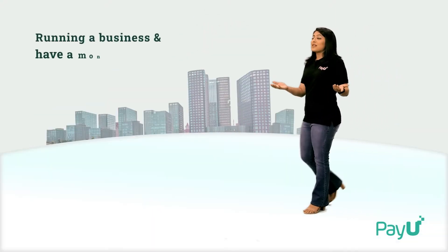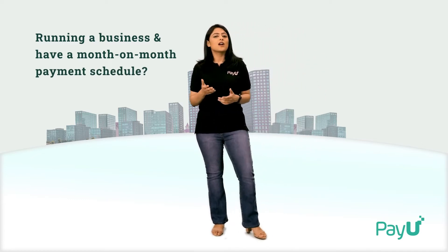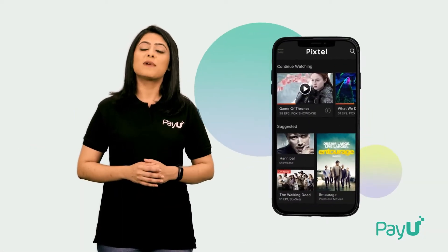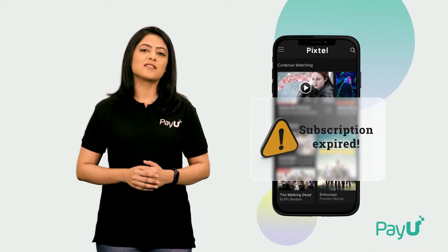Hi, I'm Mira from PayU. So you're running a business and your customers have to pay a certain amount at regular intervals to continue accessing your offerings. How do you ensure your customers get the best-in-class experience and get 100% uninterrupted services?